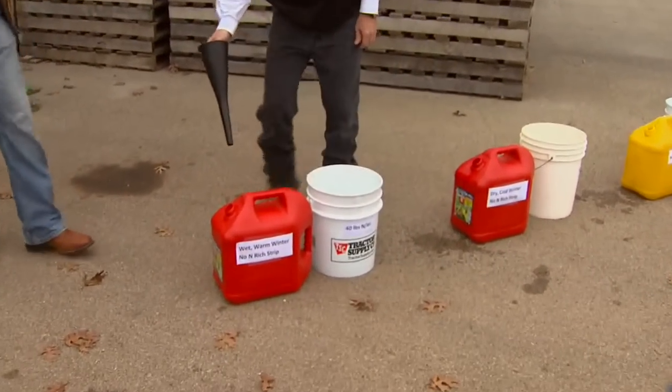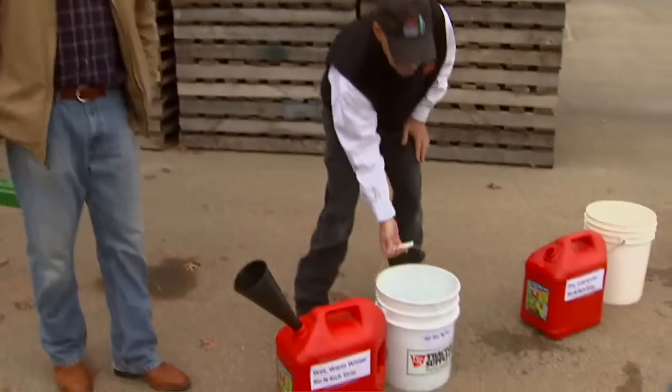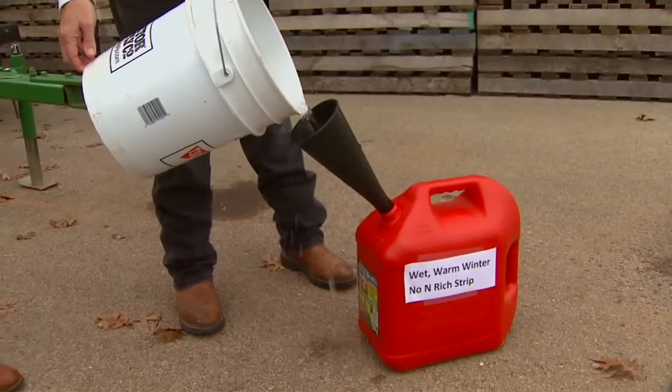The last example is a producer who didn't have an enriched strip out. He had a warm, wet winter — lots of nitrogen mineralized from soil organic matter, lots of nitrogen that came in with the rainfall. As a result, he had a lot of nitrogen there for free. If he had the enriched strip and there's a visual that crosses your screen, there'd be very little difference between the enriched strip and the farmer practice. He would have known he didn't need a lot of fertilizer to make it through to the end of the season. But instead, without the enriched strip, he's going to put down the 40 pounds of nitrogen per acre anyway — because that's what he did last year.